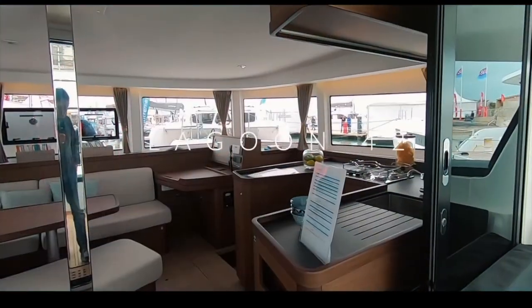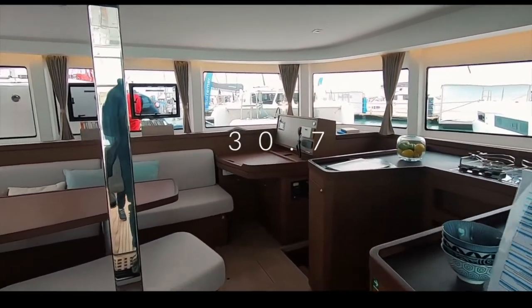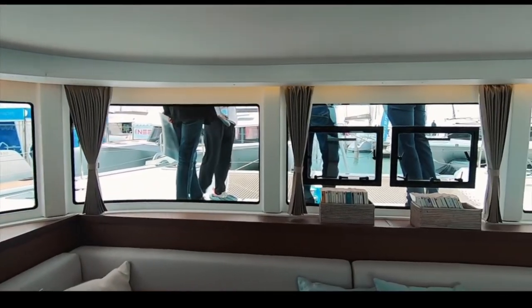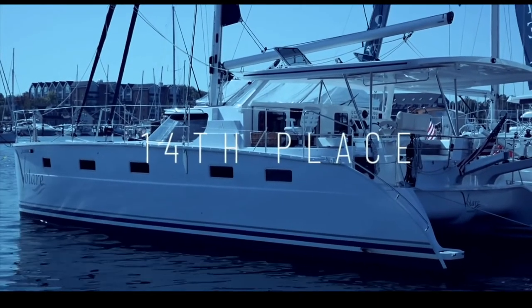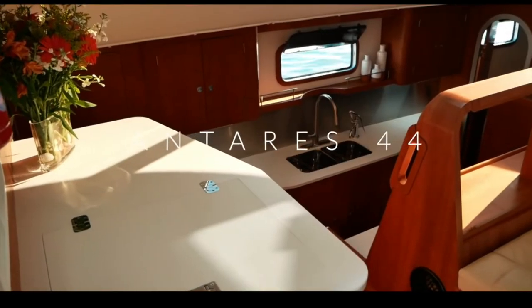Into 15th place is the Lagoon 42 — a favorite with circumnavigators and liveaboards alike. We really liked the interior, and you scored it 30.7 out of 50. The full review is available on the channel. Well done, Lagoon.